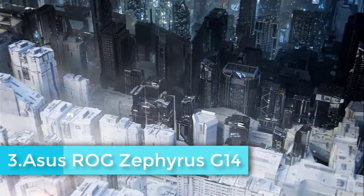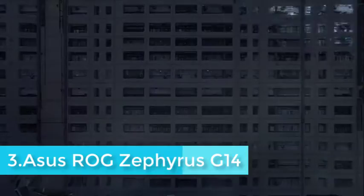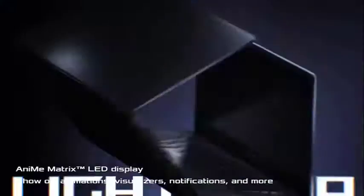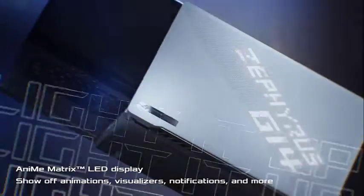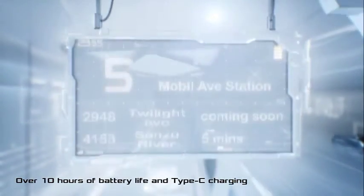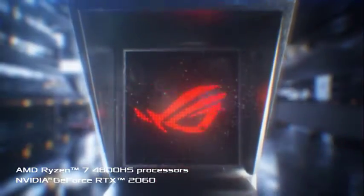The Zephyrus G14 measures 0.7 by 12.8 by 8.7 inches and weighs 3.52 pounds. The footprint is quite compact, while the weight is great for a gaming laptop. Those gaming components add discernible heft compared to general-use laptops, but Asus has done an admirable job keeping the weight and size down.